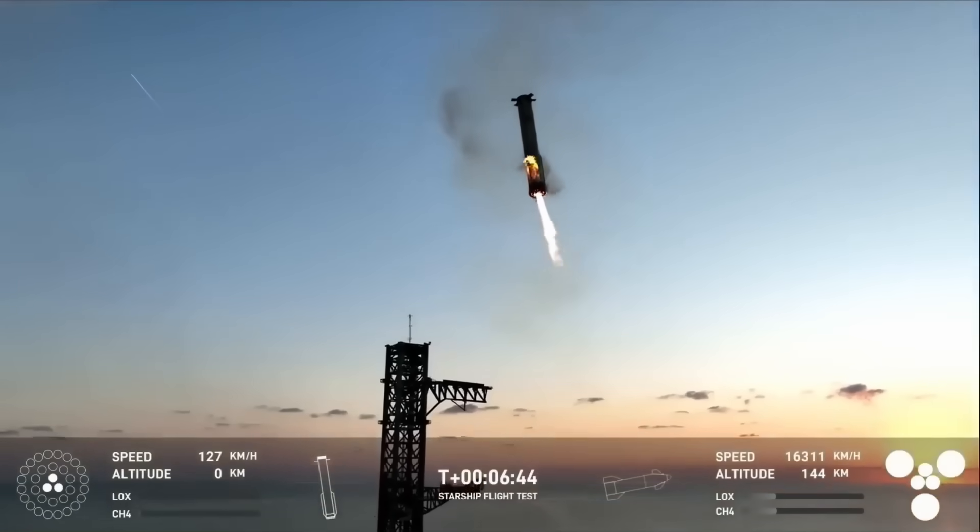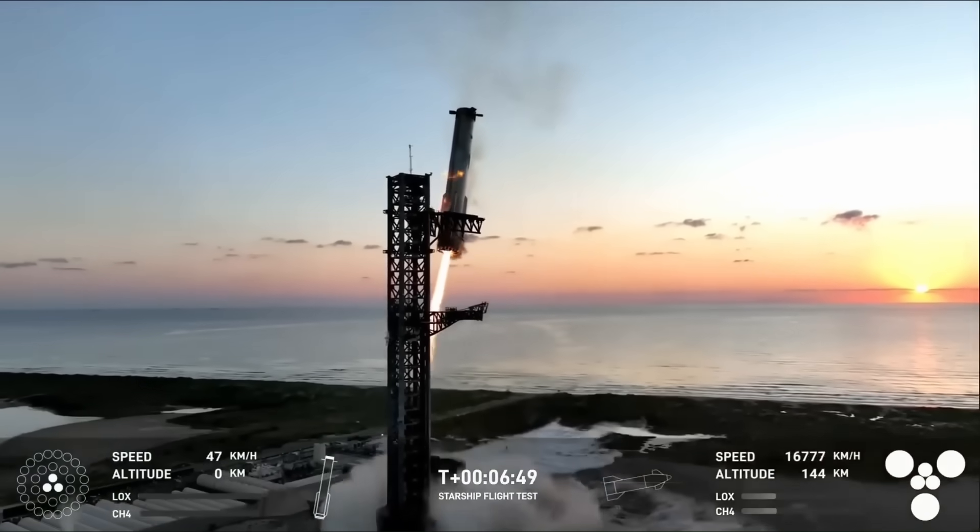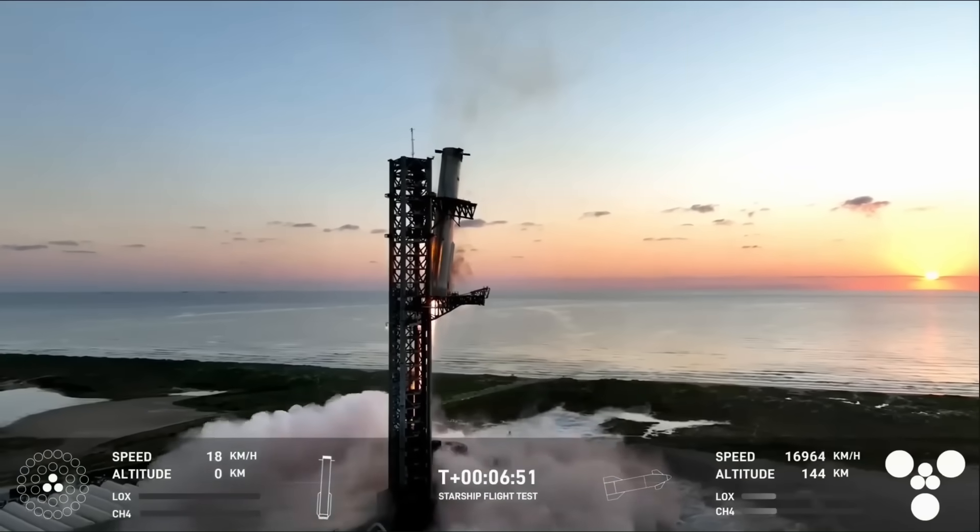On top of that, they caught a returning Starship booster with the Mechazilla arms in midair — a concept that sounded impossible just a few years ago.